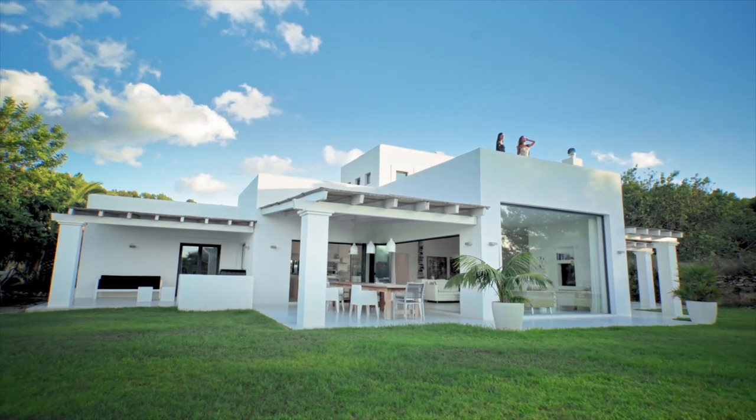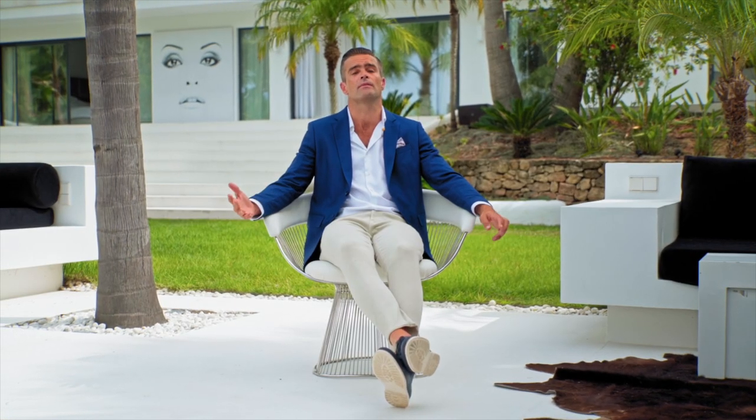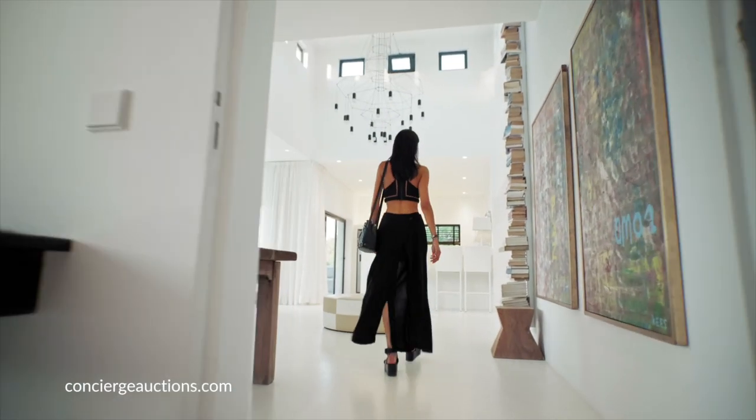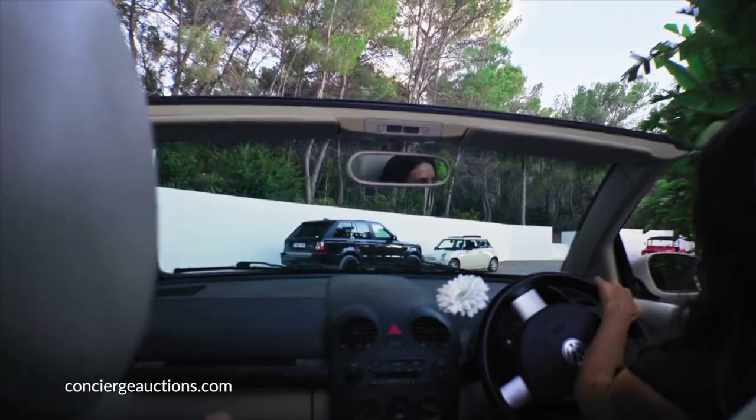It's an opportunity for someone to buy and make their home what is a very iconic and unique property in Ibiza, which really epitomizes the Ibiza lifestyle and living. And it's actually very exciting — the first time this has ever been done in Ibiza. So we're very excited to see this property get sold at auction.